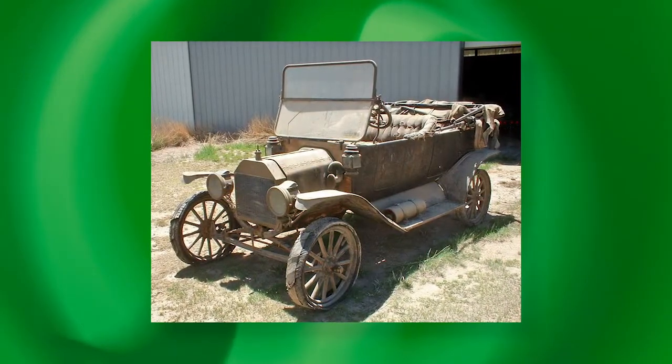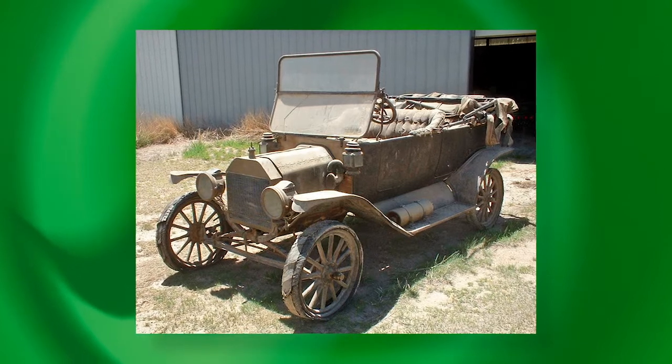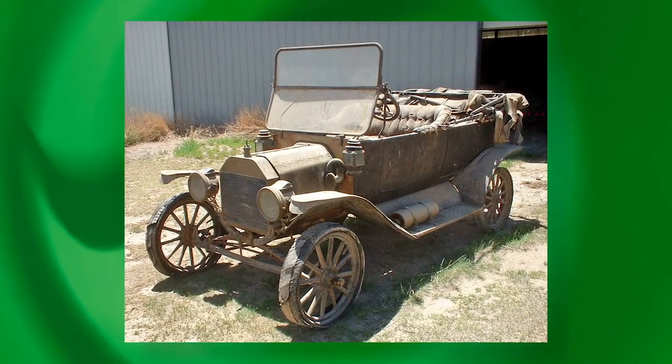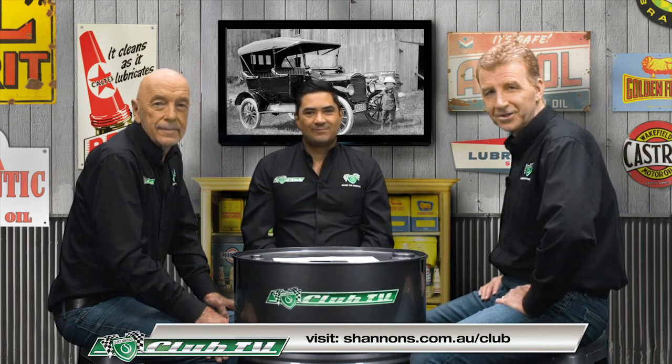If someone wanted to restore a Model T, in America there are massive parts supplies — you could almost build a brand new one from scratch. Here in Australia we've got a little bit of that, and there is a club following, so the clubs are the best resource for knowing where the parts are. That's probably the best way to go about restoring one. You can keep up to date with all the latest Shannon's Auctions news on the Shannon's Club website.